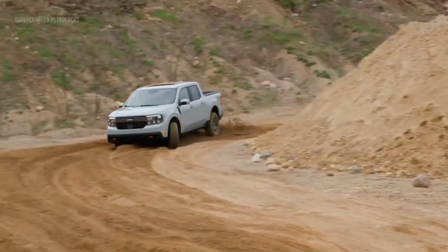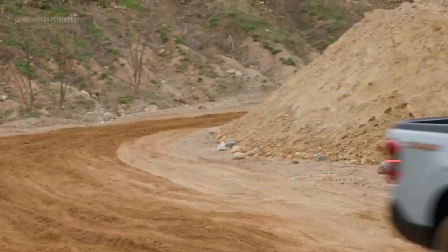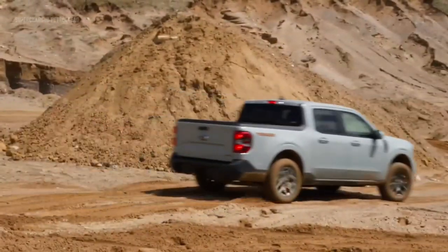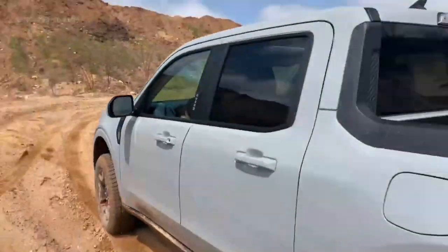It offers an available FX4 off-road package, which enhances its capabilities for off-road excursions. With this package, the Maverick is equipped with all-terrain tires that provide enhanced traction and control, ensuring a confident grip on uneven surfaces, muddy trails, or rocky landscapes.